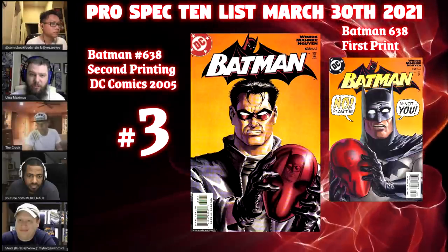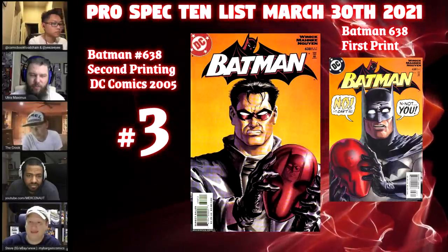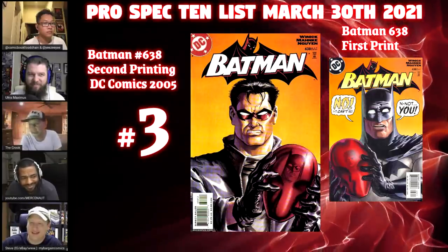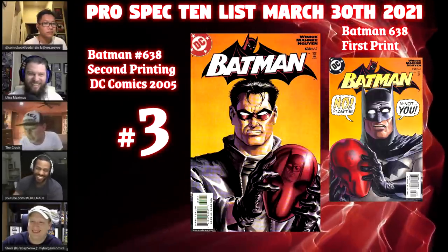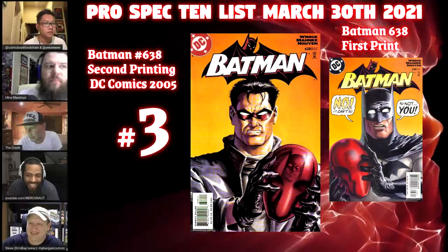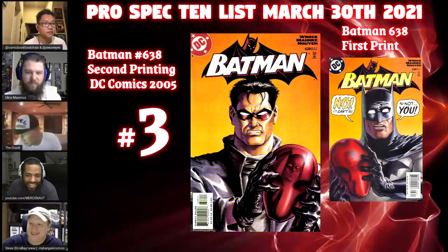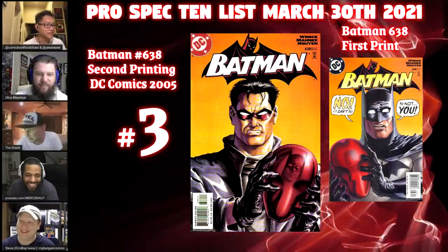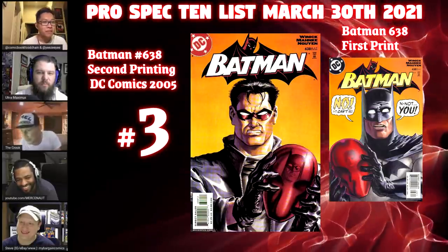Jason Todd is one of the most original versions of characters to come from the Bat family — probably also the most traumatized. It's funny how he went from one of the most hated Robins to one of the most appreciated. I also noticed that in the reflection of the Red Hood mask on the second print cover, there's a Batman — but it looks like David Bowie or Sean Penn. Late 70s, early 70s David Bowie — or Sean Penn looking rough.